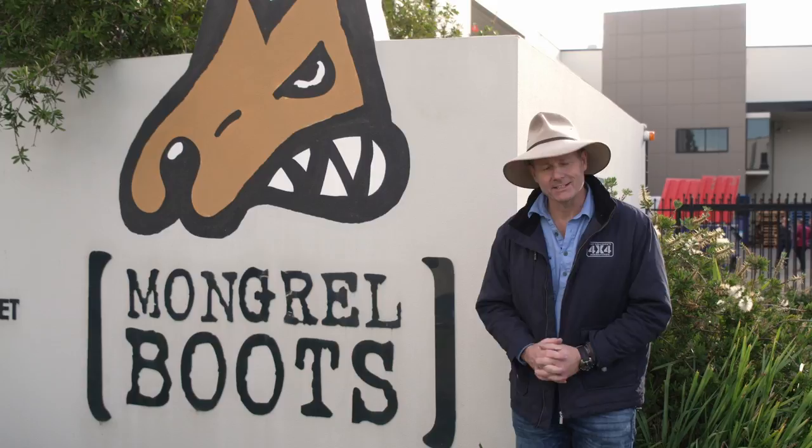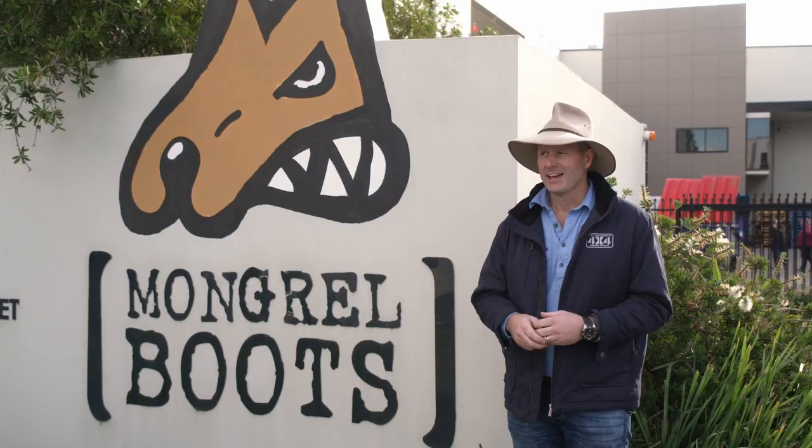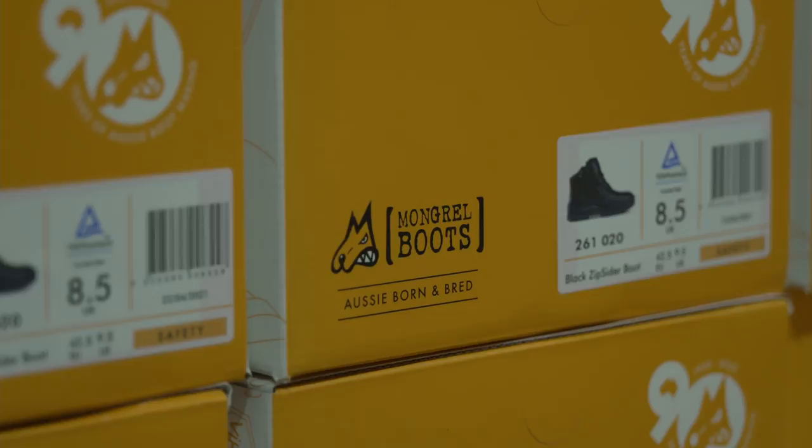G'day guys, you'll never guess where I am — I'm actually in Western Sydney, and this is where all Mongrel Boots are made. I'm here to get fitted out with a brand new set of Mongrel Boots so I can hit the road on the next season of filming for Pat Callaghan's 4x4 Adventures. I've got to say I'm also a little bit proud that these boots are made in Australia — an absolute rarity these days — and I know a lot of you guys really want to support Aussie made products, so I'm thrilled to have these guys on board as a sponsor.